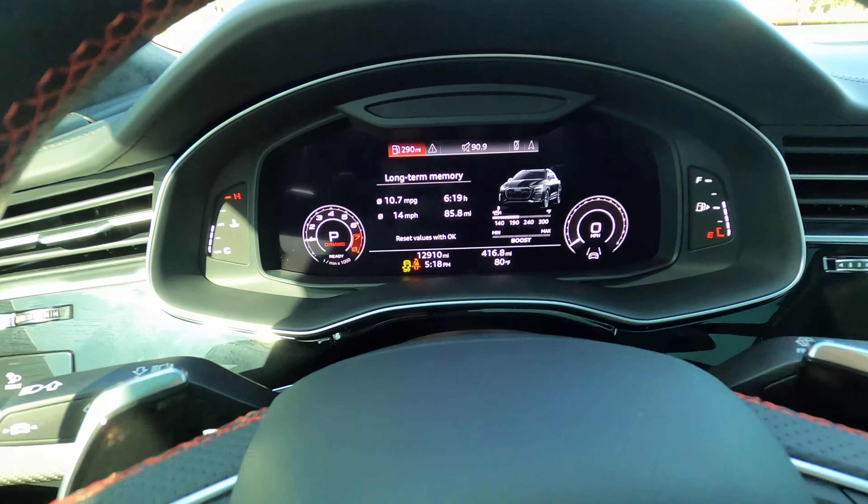I'll also walk around it a little bit further away so you can get a better idea of what the RS Q8 looks like. It's a beautiful SUV — I love it, very aesthetic. Audi did a great job with this; I am personally a big fan. This gets compared to the Lamborghini Urus pretty often and it's easy to see why — very similar exterior aesthetic and the same chassis, if I'm not mistaken.